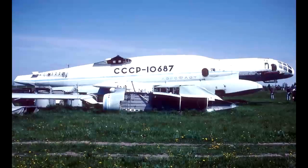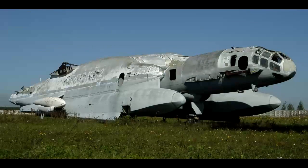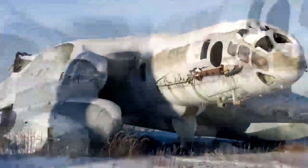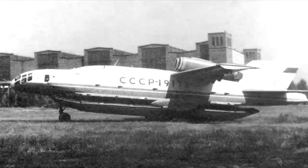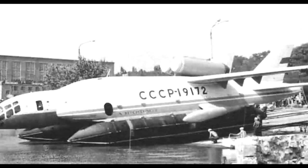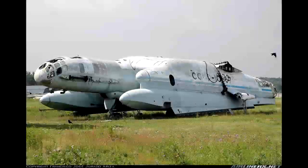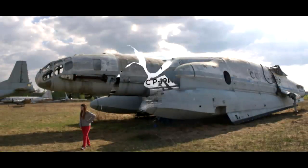When landing on water, two floats were deployed, inflated just before splashdown. The first prototype was built in 1972, and on September 4, 1972, the first flight took place. Over 3 years it was tested in both land and sea modes; 107 flights were carried out. In aircraft mode, it flew at an altitude of 40 feet above the water surface.